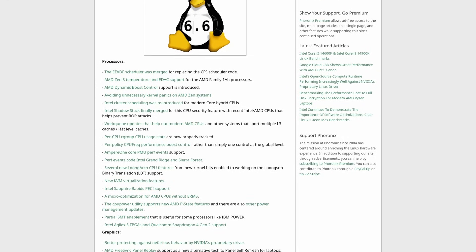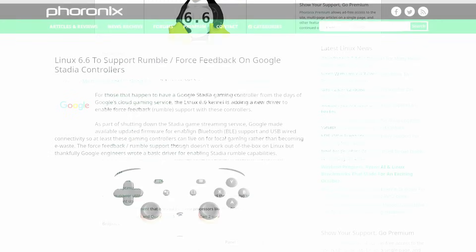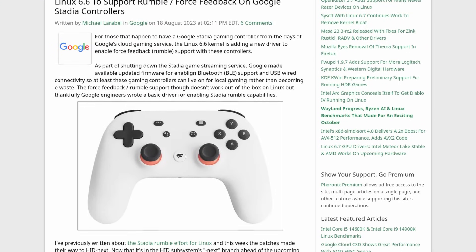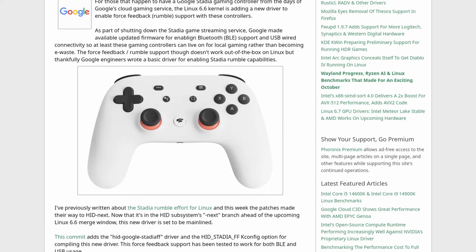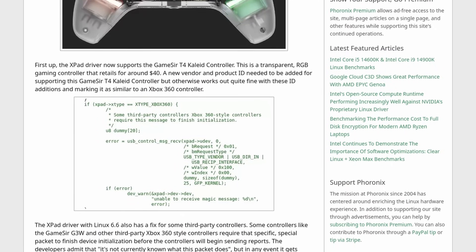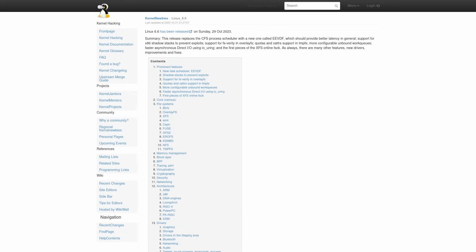Also, KSMBD is no longer experimental. There's been some improvements for gaming device support, such as the Google Stadia controller Rumble, NVIDIA Shield controller battery reporting, SteelSeries ARCX-1 Xbox headset, and more. There's also some improvements to some Lenovo laptops, and there's just a huge list — links will be in the show notes. I especially recommend the kernel newbies website because that is just a fantastic source for information about what's new in the latest versions of the kernel.